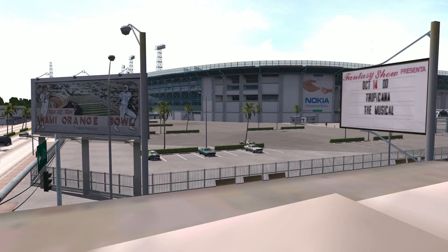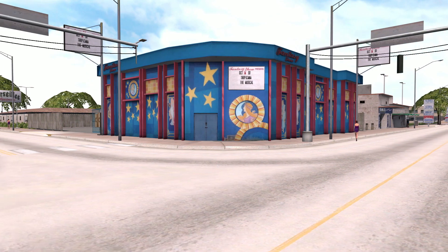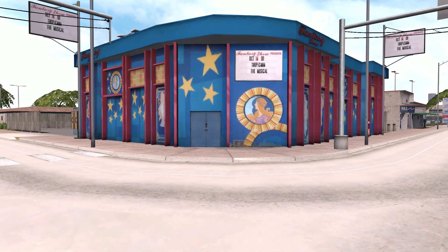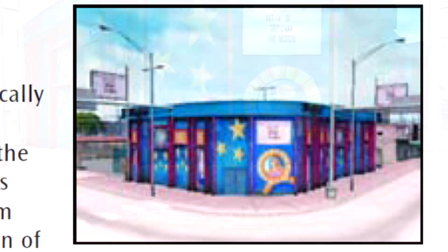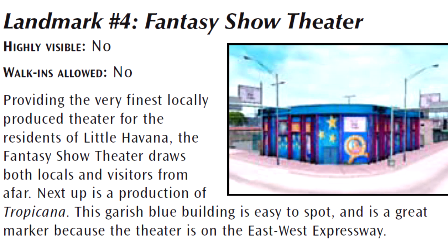But if you go near the Orange Bowl Stadium, you may have seen a strange blue building on the corner of the expressway. You will not find any mention in the official guide, but in the primer guide which is more complete in that matter. Reading it, we learn that it's in fact the Fantasy Show Theater!